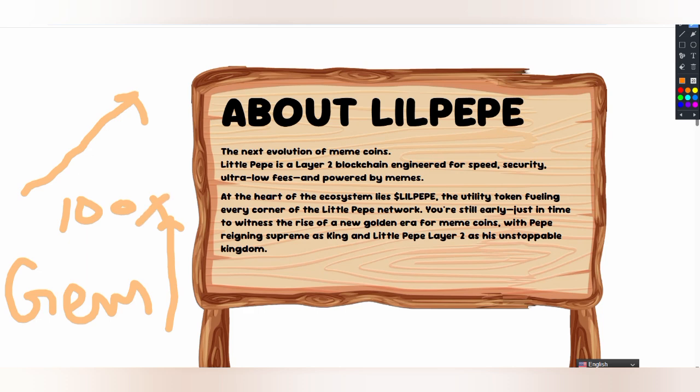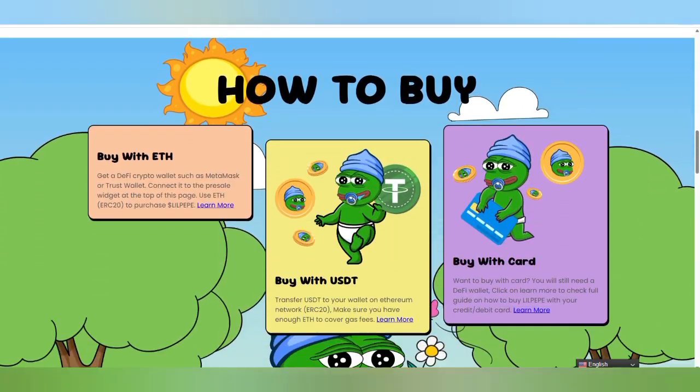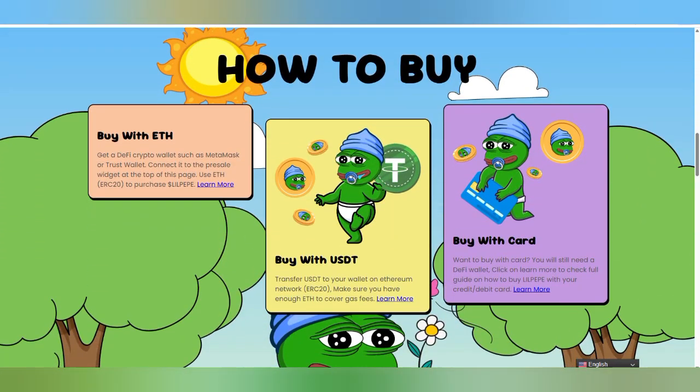This is a meme coin in the golden era and people should join as soon as possible. I am going to provide a link in my video description too so you can also join. This is about the speed and the Layer 2 blockchain that is completely secure and with ultra-lowest fees.